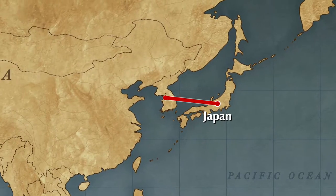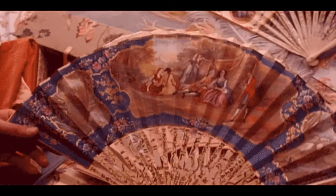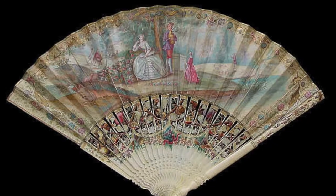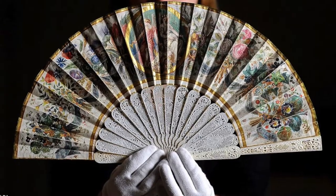The hand fan made its way over to Europe in the 1500s and became an ideal accessory for the upper class. In cultural practices, hand fans are highly valued and used as a canvas for artwork. These art pieces can then be displayed and even sold for a lot of money.